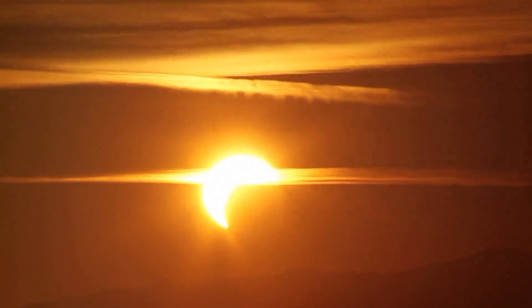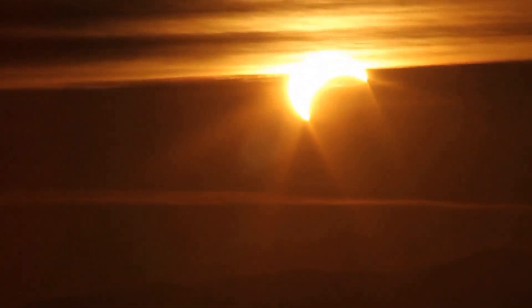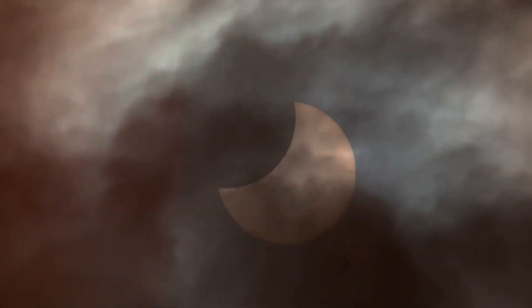Folks, it's no secret that the sun is a blazing ball of fiery glory, but it's also a photon powerhouse that could fry your eyes faster than a sunny side up on a hot griddle. Watching a solar eclipse isn't like watching a rom-com on Netflix — it's a celestial spectacle that requires specialized eye protection.